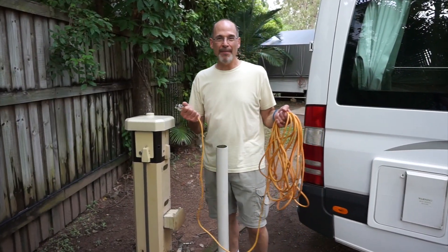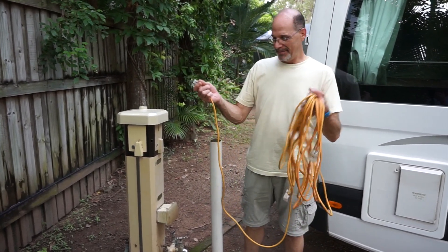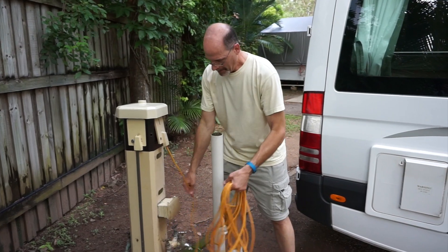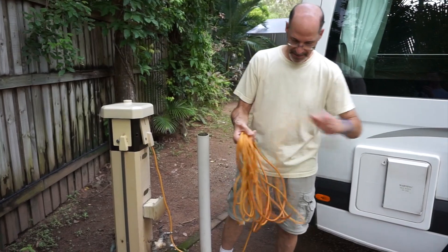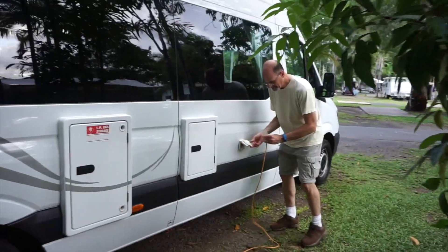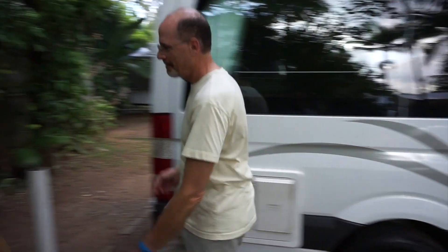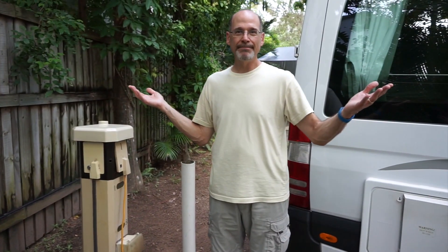Time to hook up for the very first time at our first holiday park in Australia, and this is all we need. First, we made sure the power was off on the circuit breaker — same as in the States. Plug that in. Hooked up. All done.